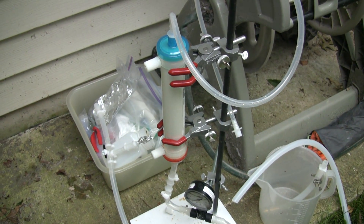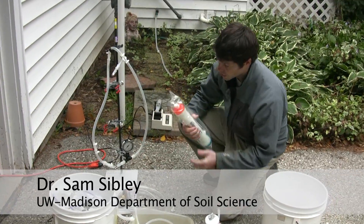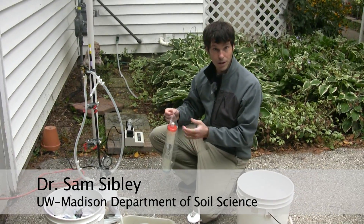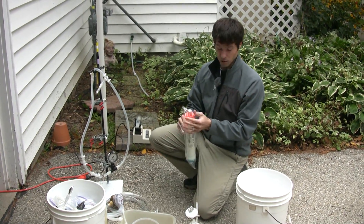Sam Sibley is using a filter originally created for a very different purpose. It's a filter that's used in human medicine. Anyone that's ever known someone who has had dialysis — that patient has used a filter similar to this.